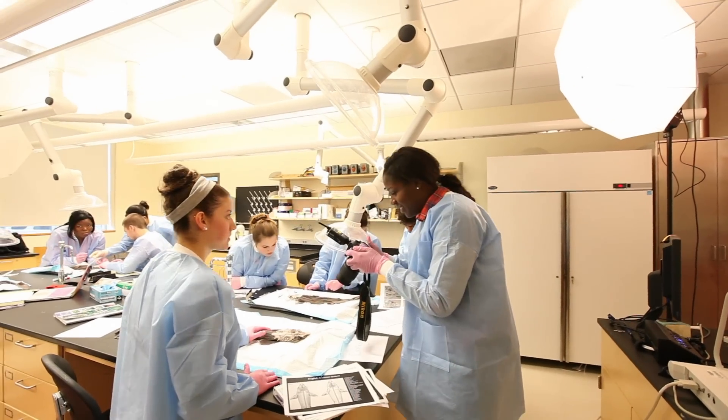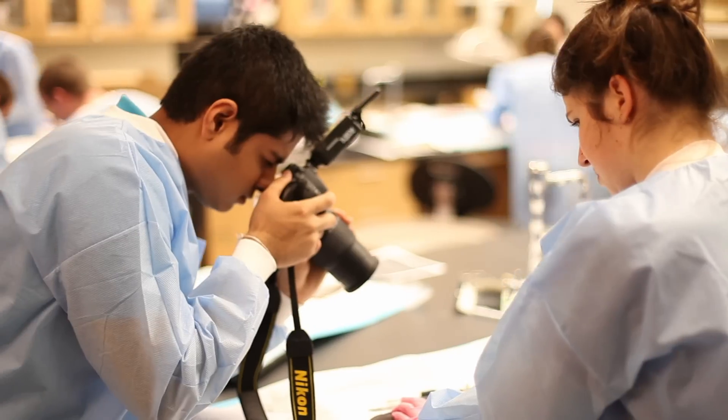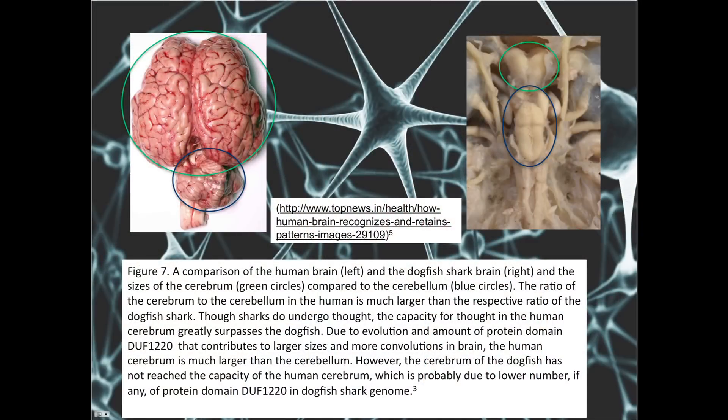Afterwards, we are going to make an atlas for the presentation next week of different pictures that we took of these structures. This gives the students an opportunity to expose those parts of the anatomy and see how they are arranged in vertebrates and to compare that to mammalian anatomy such as humans.